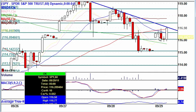Nice gap up. We have not filled this gap, so if this resistance fails, that gap is going to act as a gravity spot, pulling things back down.